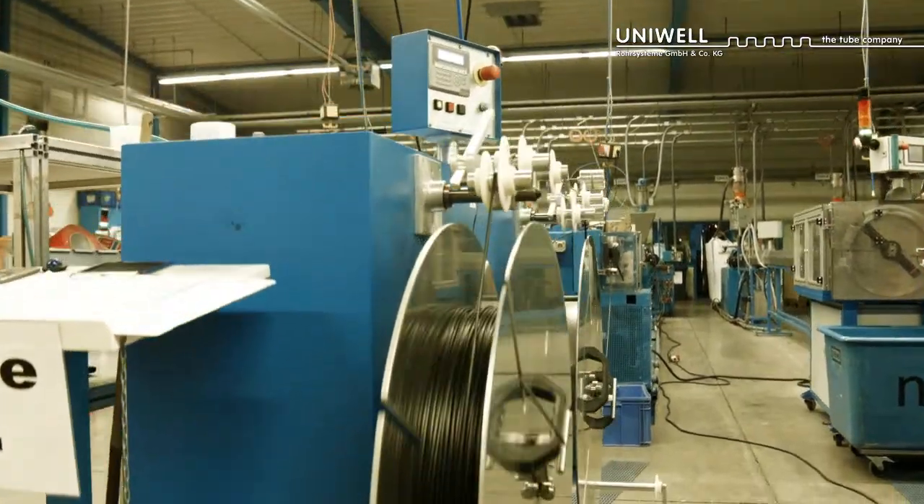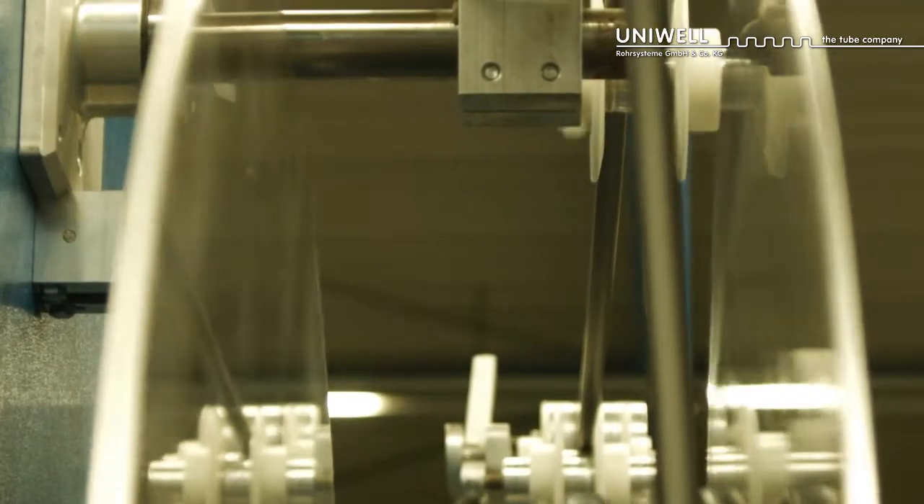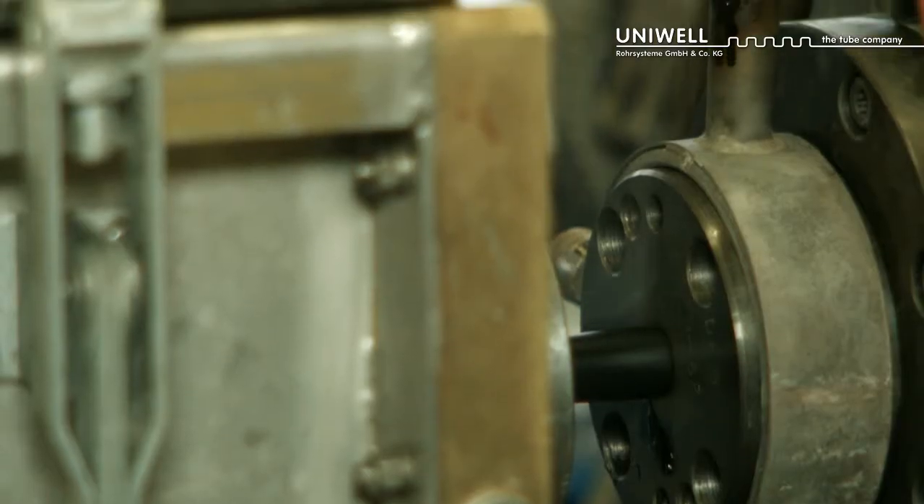The production of insulating tubes is identical to the production of corrugated tubes, with one exception: the insulating tubes do not pass through the forming corrugator.